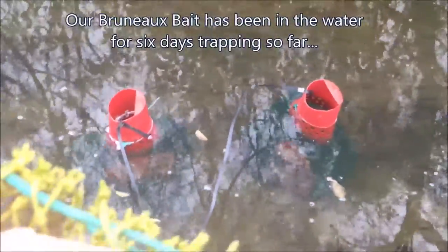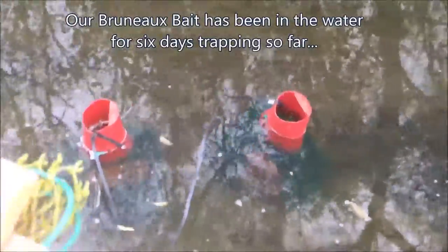There are very few holes on the bank over there. This bait has been in the water for almost a week — six days. One formula we made about a month ago, and the other bait is a year and a half old.